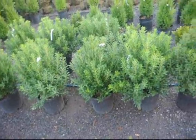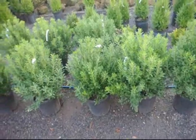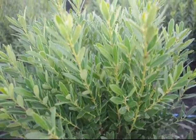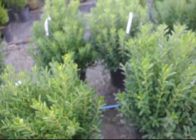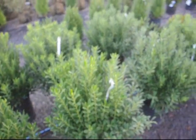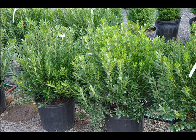This is our Shamrock Inkberry Holly. It's about 4 foot high and 4 foot wide at its mature height. It likes sun and can grow in partial shade. Its USDA zone is 5 or higher. It's a desirable, versatile plant for your landscape and can be used in gardens for mass plantings, topiaries, or hedges.